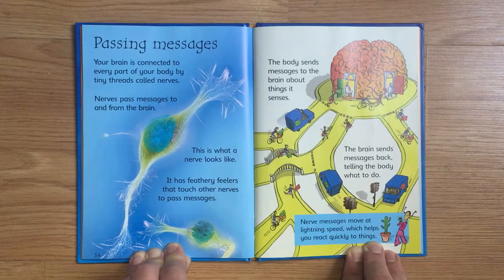The brain sends messages back, telling the body what to do. Nerve messages move at lightning speed, which helps you react quickly to things.